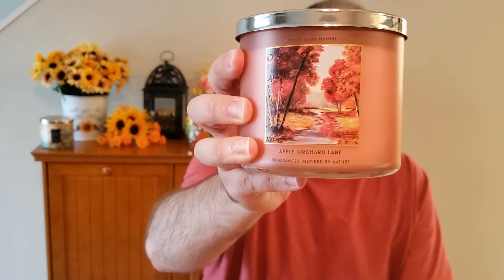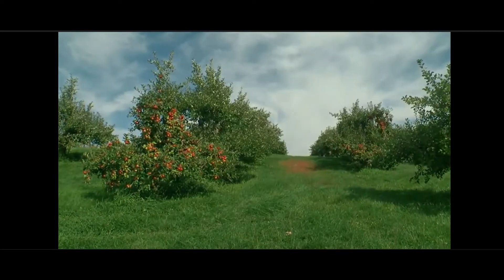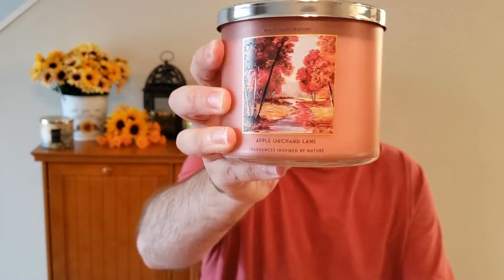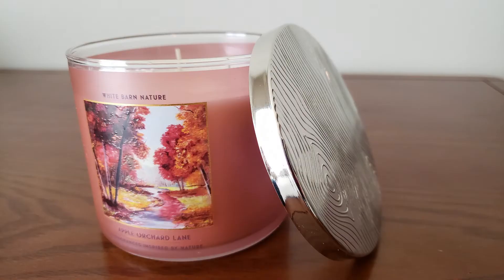Hi everyone, it's Eric, and today I'm doing a candle review of Bath & Body Works candle Apple Orchard Lane. The scent notes are fresh autumn apples, cedarwood trail, and cinnamon bark.